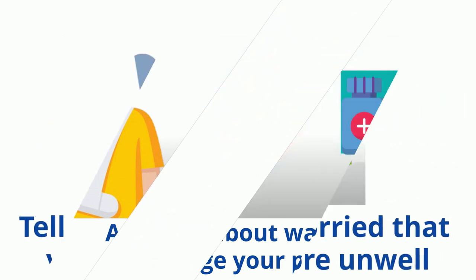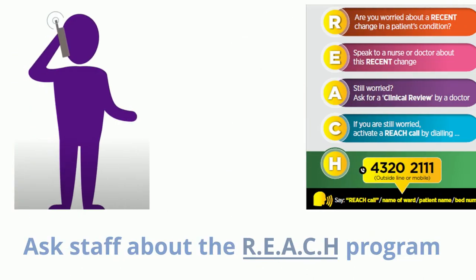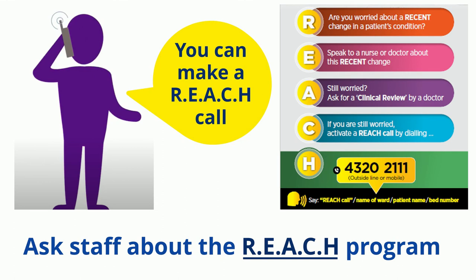If you, your family member or carer are worried that you are becoming more unwell, talk to your nurse or doctor caring for you first. If you are still worried, a REACH call can be made. Please ask for more information about the REACH program. A senior staff member will respond to the call and get extra help if needed.